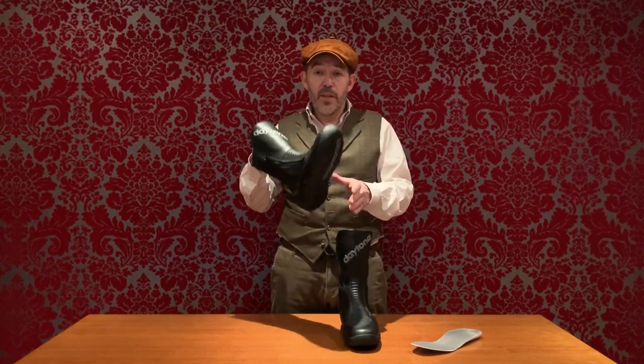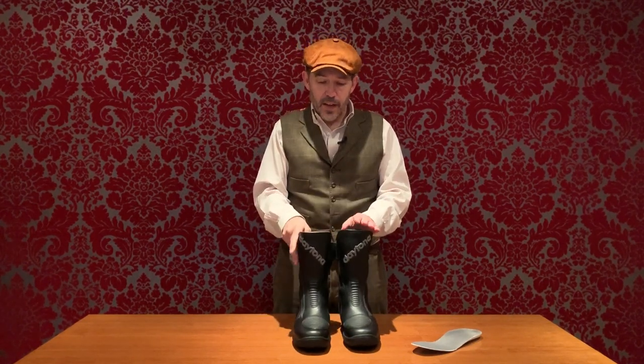So that's the Daytona Roadstar GTX — we think it's a fantastic boot. It's expensive, yes, but if you think of it on the basis of owning them for five to ten years, that ends up not a lot of money. If it's a five-year boot, that's £80 a year. If it lasts ten years, that's £40 a year. Not a lot for protecting your feet — and if you don't think your feet are worth that, I think you need to reconsider.